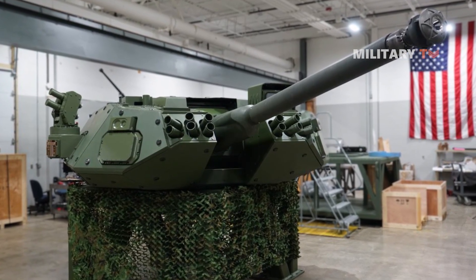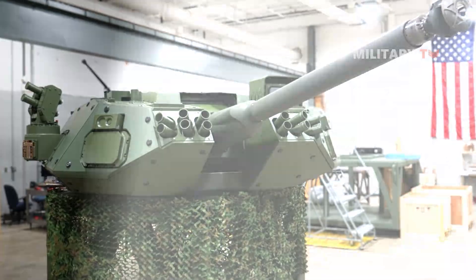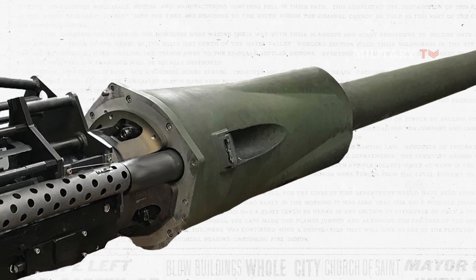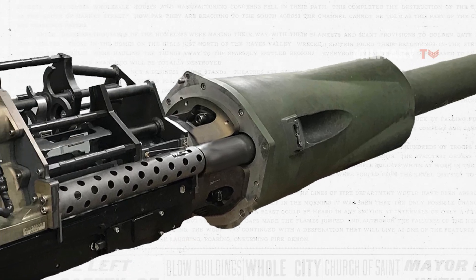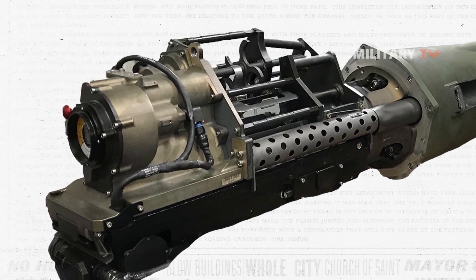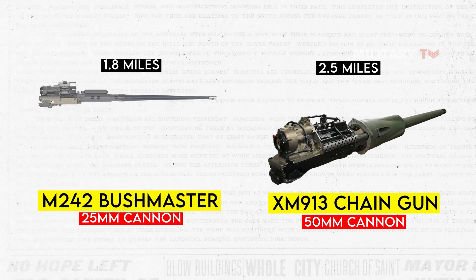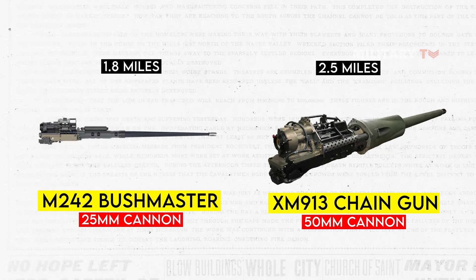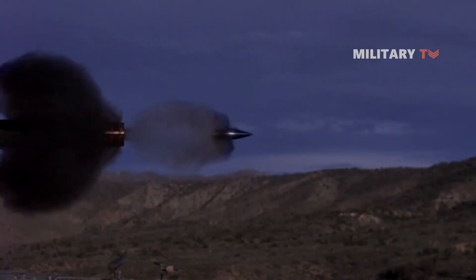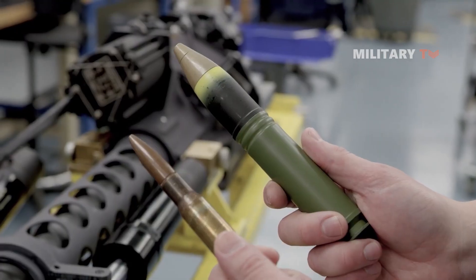The XM913 cannon is an advanced weapon system that boasts several features and capabilities that set it apart from its predecessors. It features new design improvements, including optimized mechanical design and advanced weapon control systems to increase precision and accuracy. One of the most significant advantages of the XM913 is its increased range, which allows it to engage targets at greater distances. The 50mm cannon has a range exceeding 2.5 miles, which is more than twice the range of the Bradley fighting vehicle's M242 25mm cannon. This extended range is made possible by the cannon's larger 50x228mm shells, which travel at higher velocities than the 25x137mm shells of the M242 Bushmaster.